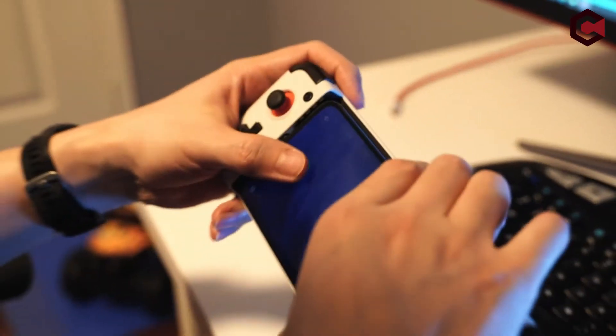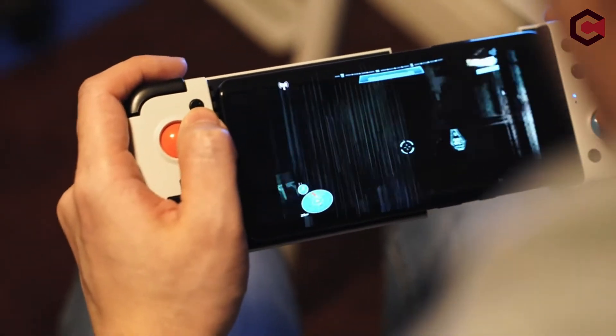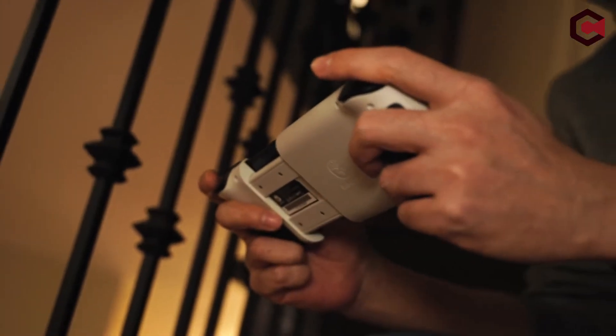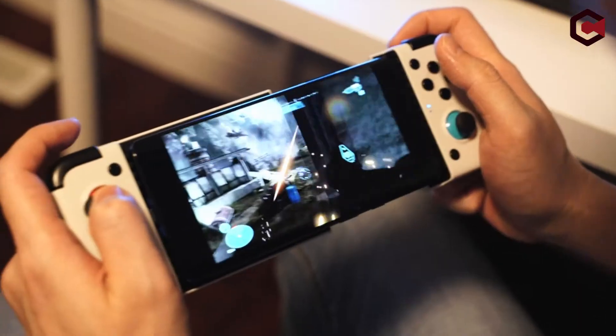The GameSir X2 supports both Android and cloud games, giving you a large selection to choose from. It is compatible with Google Stadia, Nvidia GeForce Now, Sony PlayStation Now, Xbox Game Pass, and Microsoft xCloud, among other cloud gaming systems. You can take the GameSir X2 with you to play games on the go since it is powered by the S22 Ultra's USB-C port.